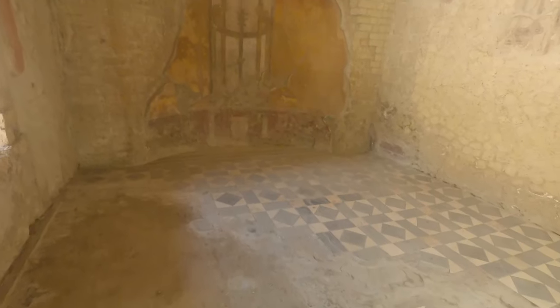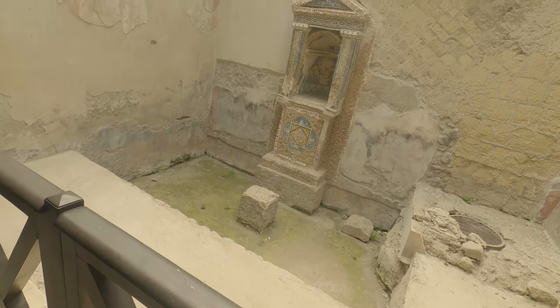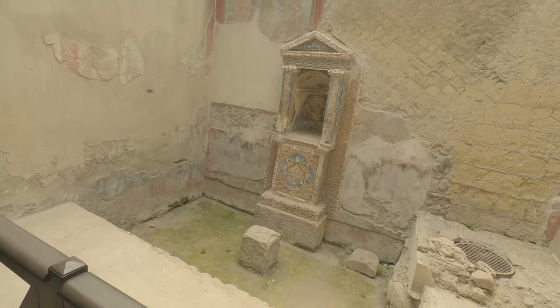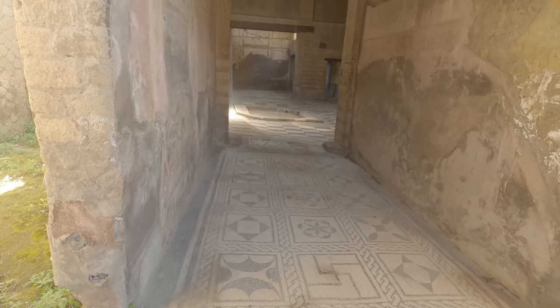I personally think Herculaneum is a better visit than Pompeii just because Pompeii is so big and it's so hard to get around everything, whereas in Herculaneum you can get around everything because it is smaller and it is better preserved.